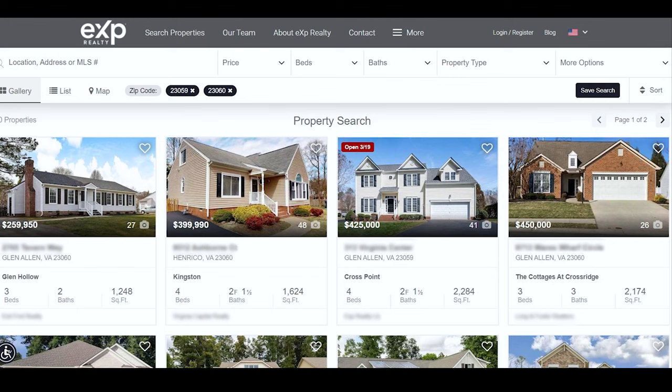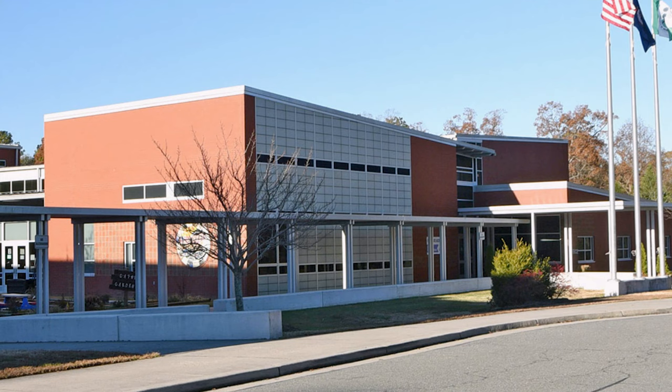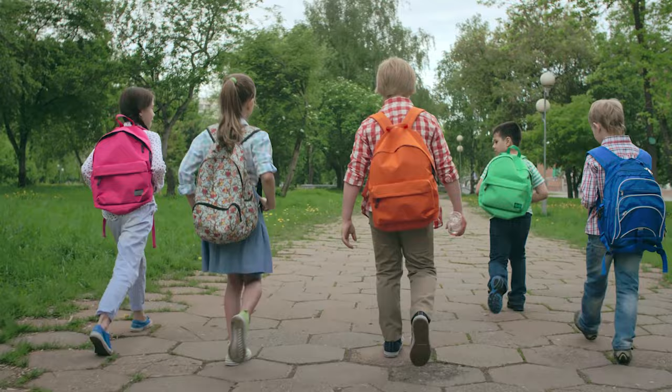Median price point is going to be about $420K, so that gives you an idea — this is a higher-end part of the area. Very well known for its desirable schools. I'm always going to encourage everyone to find the spot that's going to be the best fit for your kids and your family. Age of homes tend to be newer, so that's a great option if you're looking for new construction or something that doesn't need updates.